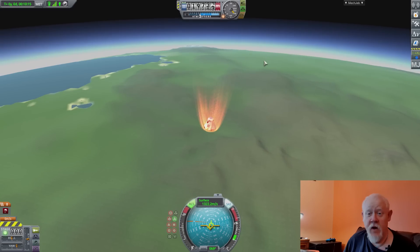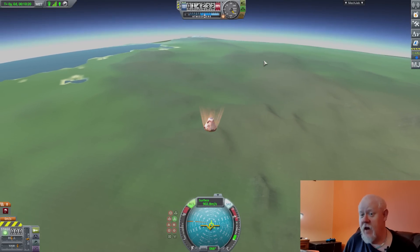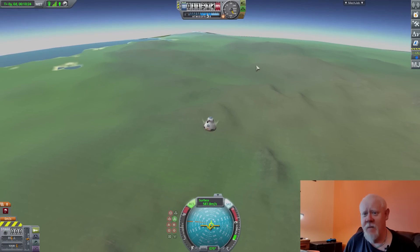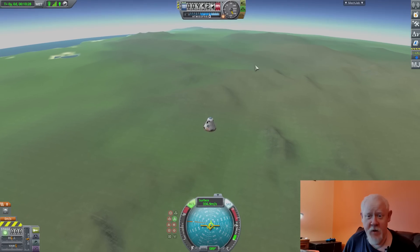I hope you liked that quick introduction to orbital mechanics. If it interests you, study it and try playing KSP — it's quite a fun game. Thanks for watching, bye-bye for now.